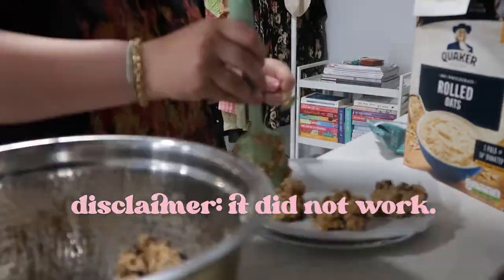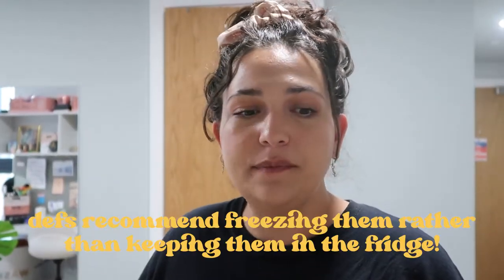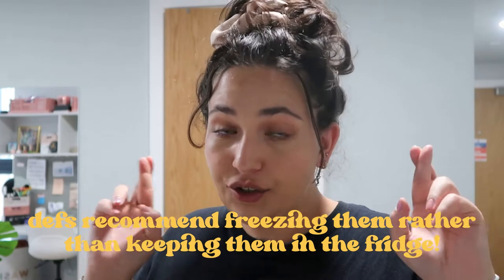Basically the recipe says to line a cookie sheet, dollop them on, and then put them in the freezer. I can't do that, so I'm going to dollop them on a plate and put them in the fridge - that's just going to have to work. I divvied it up; I probably could have made them smaller but I just don't have the space. This plate is really full, and this one too. This made about 17 cookies, so I'm just gonna try to put them in the fridge, fingers crossed.